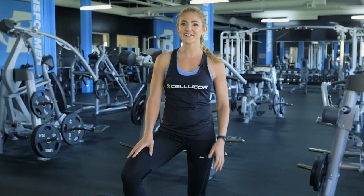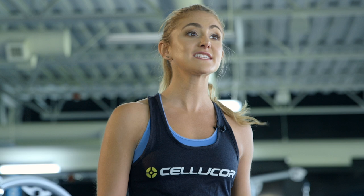Hey guys, Alex Silvervagan here, your Next Level Fitness Coach, and this week your training challenge is all about powerlifting.